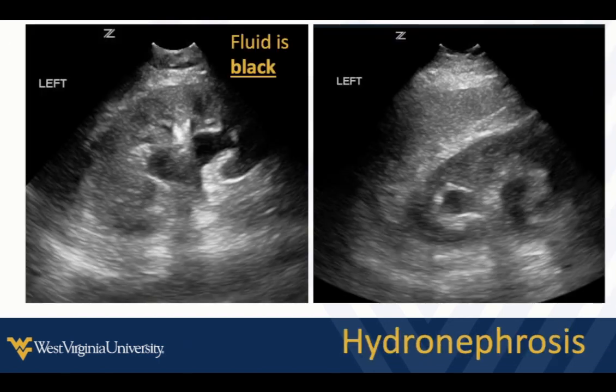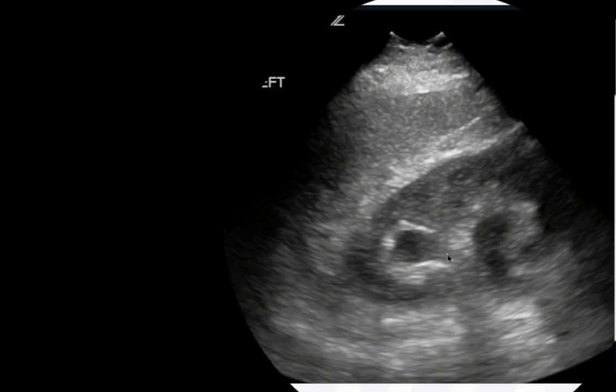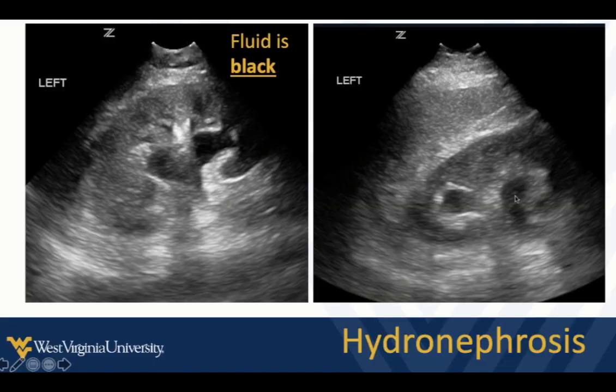When there's hydronephrosis, fluid appears black and pushes into the renal pelvis, dilating it. This is probably mild hydronephrosis dilating the renal pelvis, outlined by the bright white tissue of the renal sinus. Here's another example where we see the renal pelvis dilated with urine. Hydronephrosis is going to be one of the main findings we're looking for essentially any time we perform renal ultrasound.